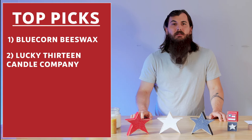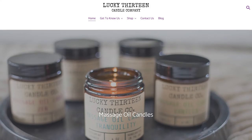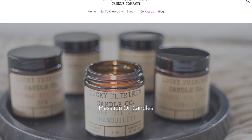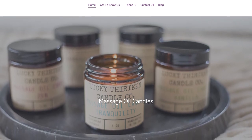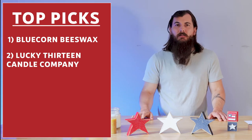Next up is Lucky 13 Candle Company. Lucky 13 is made in Marlton, New Jersey, and they have a lot of great options for massage oil candles that are awesome for self-care. So if you're looking for something of that variety, definitely check out Lucky 13.